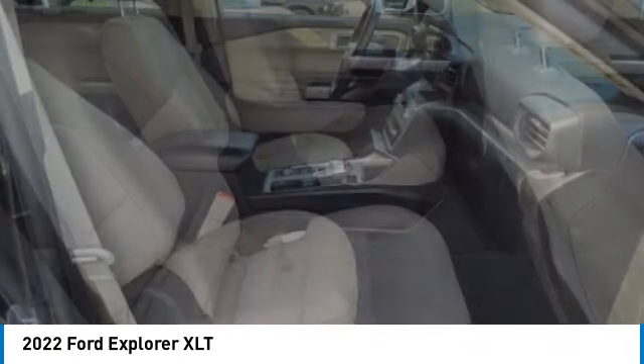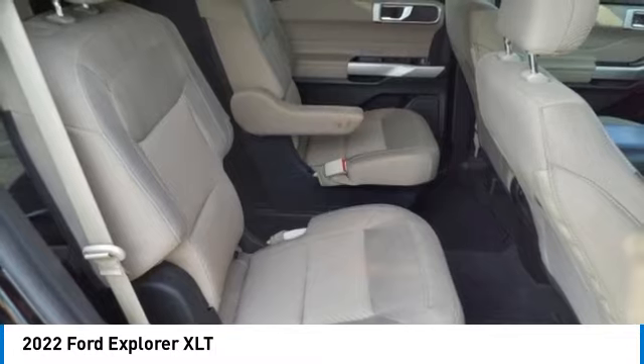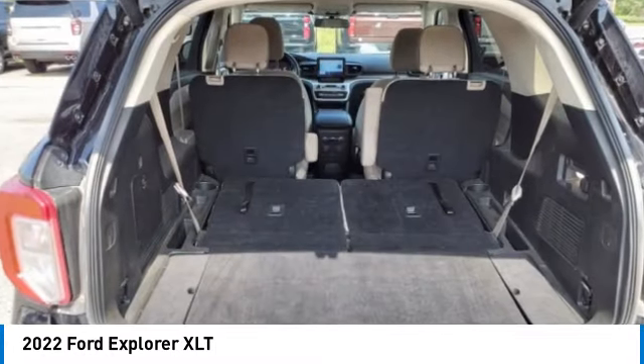LED headlights, tires — front all season. Wouldn't you look great in this vehicle? Stop in today and see for yourself.